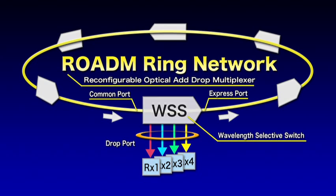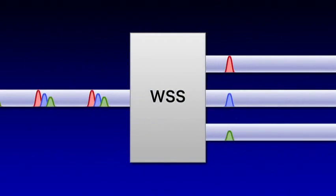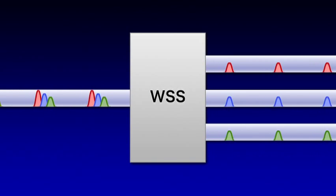For nodes in a RODEM ring network, our MEMS type WSS allows various high-level functions to be implemented, such as switching ports for signals at each wavelength, or adjusting the optical power of the signals at each wavelength.